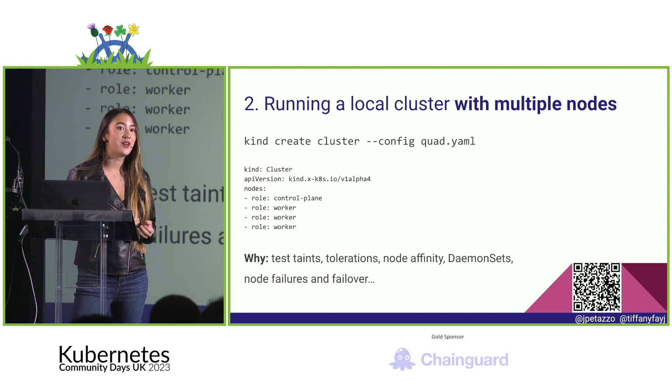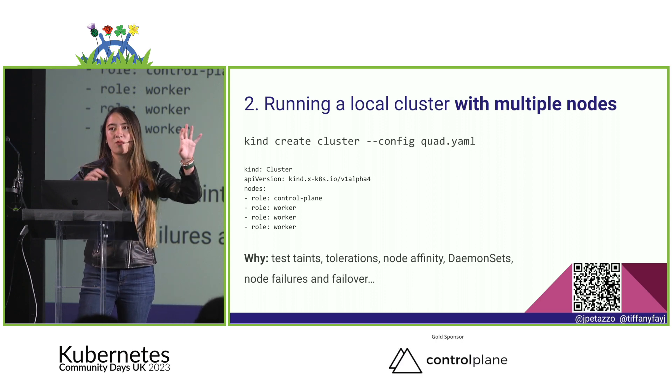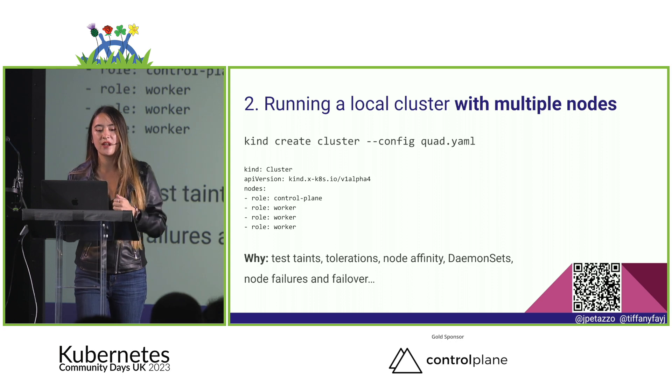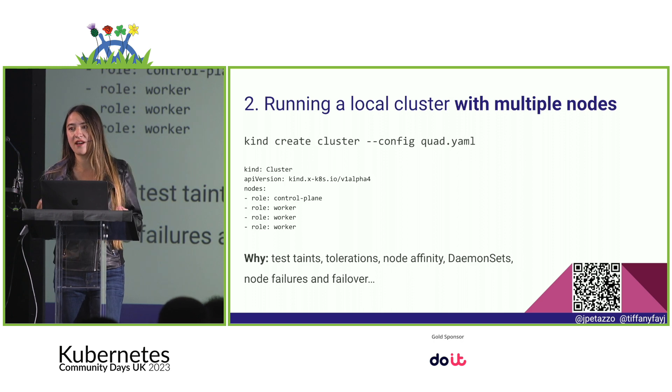You might want multiple nodes for things like daemon sets — having something run on every single node — or for node affinity, specifying 'I want this to run on this node but not that one.' There are also scenarios involving failures and failover. Basically there are many reasons why you'd want to run locally with more than just one node.